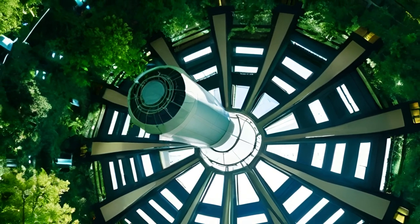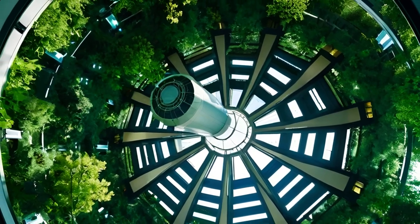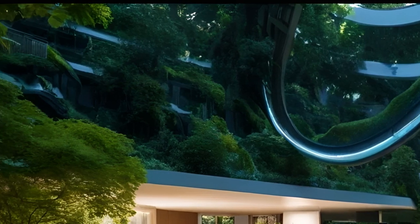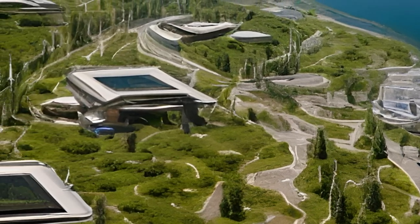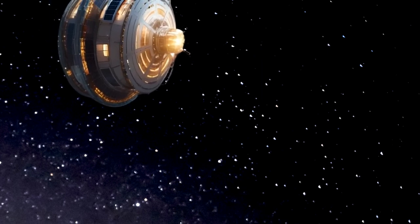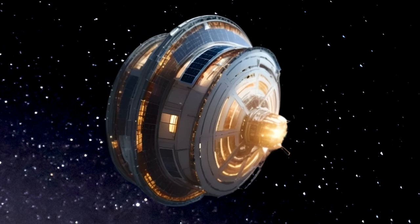Advanced systems ensure optimal living conditions, including environmental control, renewable energy production, and water recycling. High-speed communication networks and advanced security measures maintain a safe and connected community. The Skyward Habitat is a beacon of alien engineering, offering a sustainable and high-quality living environment in the vast expanse of space.